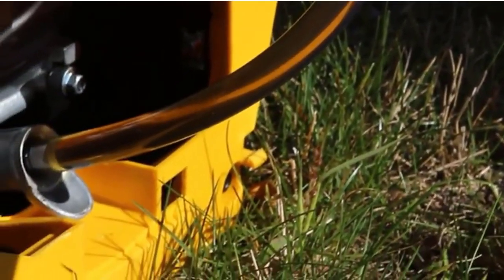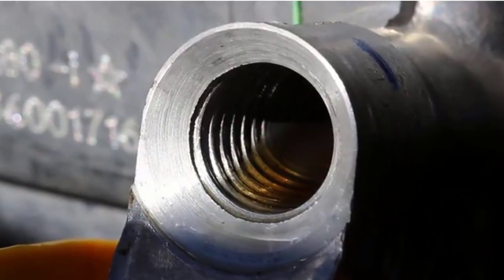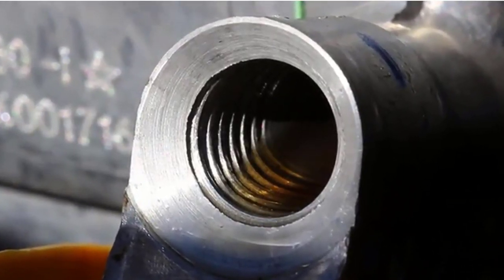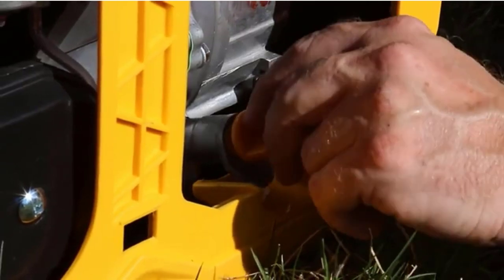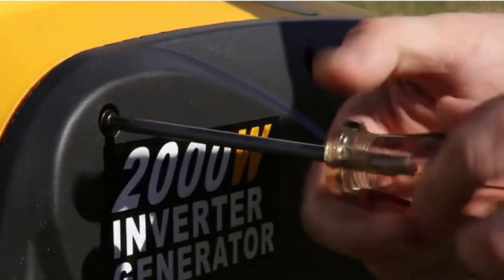Its lightweight construction isn't the only area where this generator excels. Its impressive efficiency also floored me, as it maximizes its lifespan with an ingenious fuel shutoff feature — it ensures any leftover fuel within the carburetor is used before shutting down.